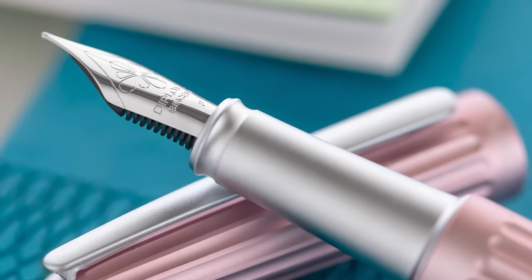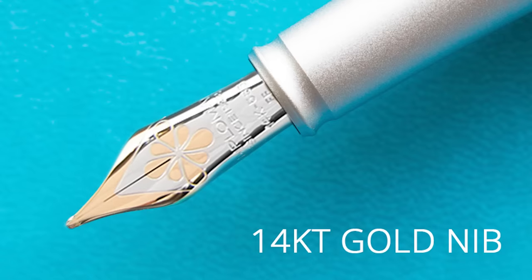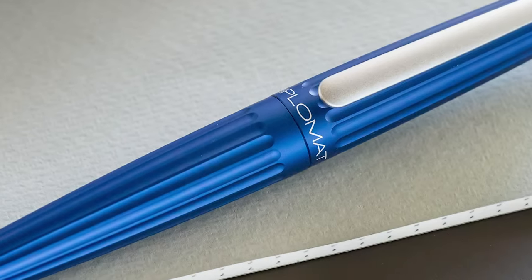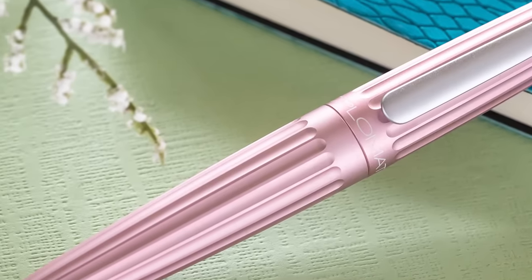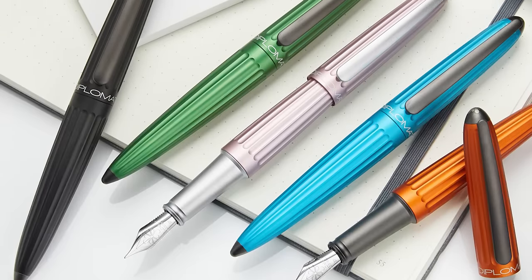It comes standard with a German-made Jowo stainless steel number six size nib, and you can upgrade to a gold nib, though it pretty much doubles the price of the pen. The pen has a very tactile feel — it's got a matte finish that gives you a firm grip while you're using it, and a nice soft look as it reflects light in a pleasing way. The finish is anodized aluminum, giving you some interesting color options and a very durable finish as well.